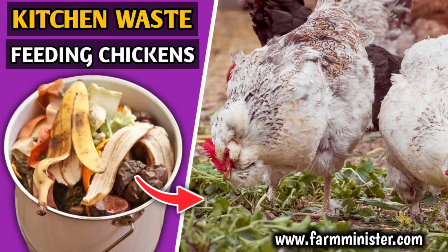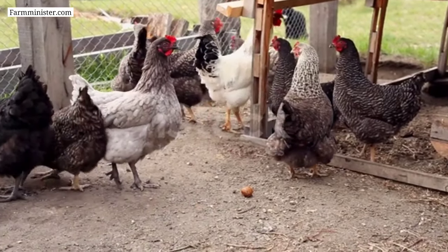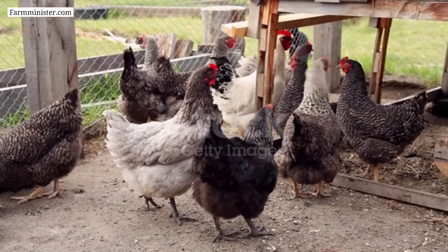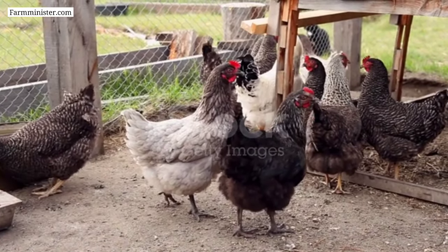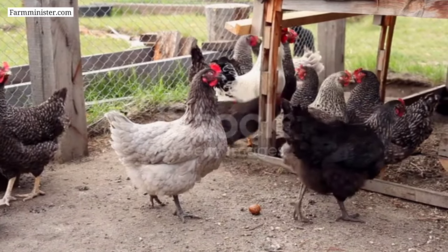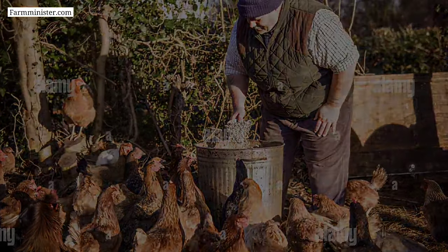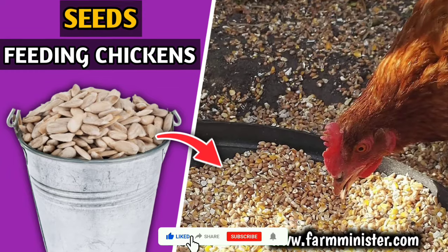Number eight on the list is kitchen waste. If you are a backyard chicken farmer or keeping a few chickens at home, feeding kitchen waste to chickens can be a great way to supplement their diet and reduce food waste. Every day when you cook something for yourself, the things which are not used or the food which remains after eating can be fed to your chickens.